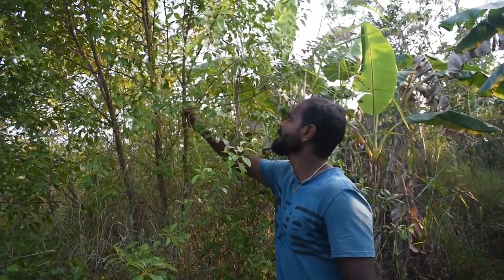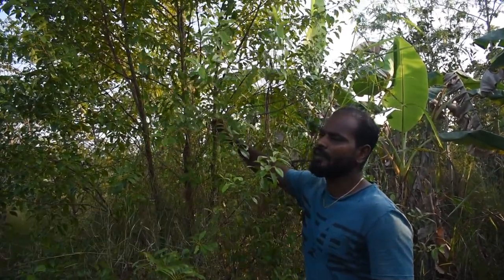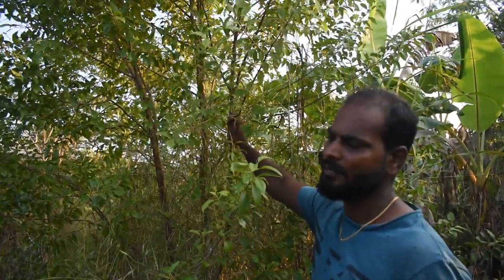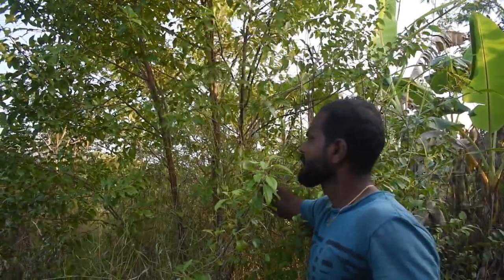Whoever comes to our farm, they will be very much interested in this — this is the sandalwood tree, with the most valued oil from this tree. It takes 20 years for this tree to produce enough oil. After 20 years we can harvest the hardwood inside the tree which has this oil.